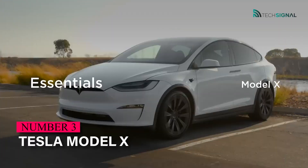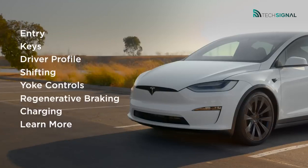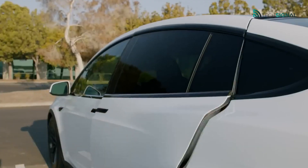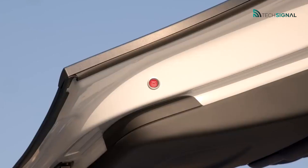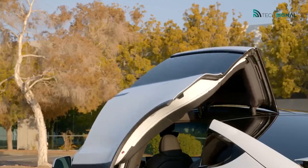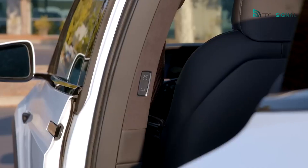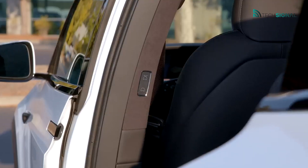The Tesla Model X is Tesla's largest available passenger vehicle. There are five- and seven-seat configurations of this large electric SUV, as well as an executive six-seat configuration. Its vertical-raising falcon-wing rear doors are sure to be a never-ending source of amusement, and that's before you even consider the vehicle's enormous passenger and luggage capacity.